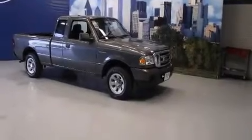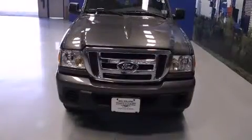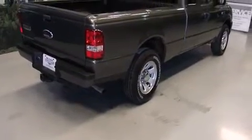Come test drive this 2009 Ford Ranger with fewer than 35,000 miles on the odometer. This two-door truck excels in its class and is equipped to provide comfort, safety, and style. It features a standard transmission, rear-wheel drive, and a